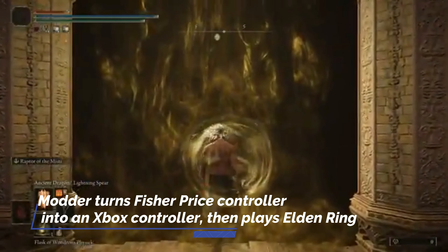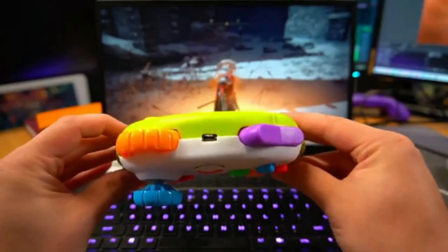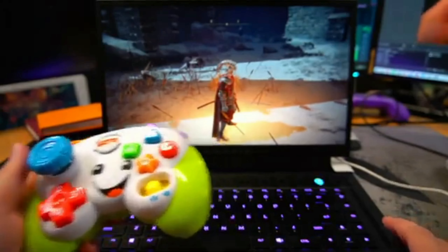The Fisher-Price toy controller can now be used to play video games, thanks to Rudism. One modder went to impressive lengths to turn the Fisher-Price Laugh and Learn controller into an Xbox controller that actually works. To demonstrate how the controller works, Rudism shared a clip on Twitter of him using it to play Elden Ring.